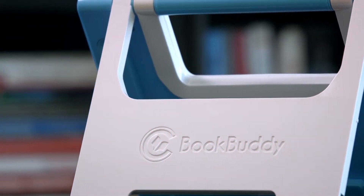As a father myself, desperate to improve our children's well-being, we invented the BookBuddy. Let me show you how it works.